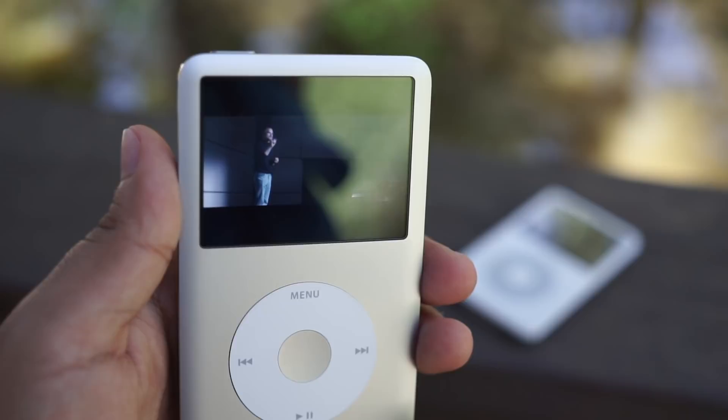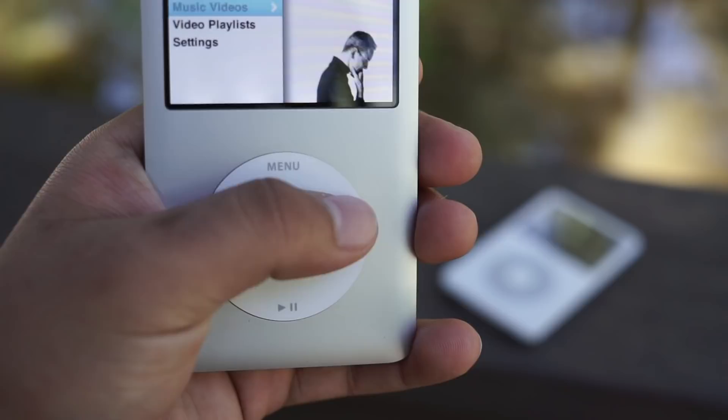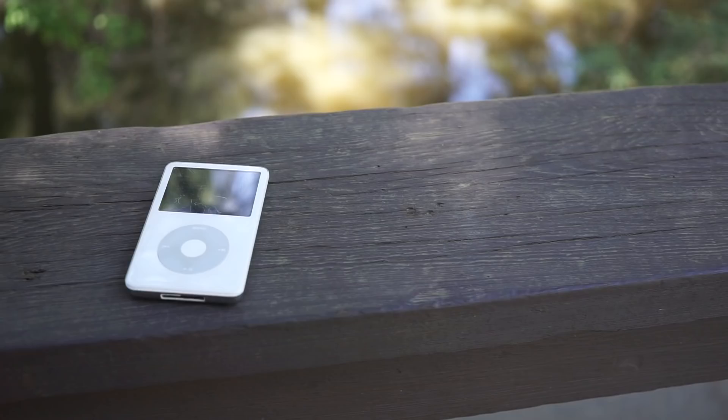Coupled with large capacity hard drives, the click wheels that all iPod Classics have are the trademark features that just really blew all competition out of the water. The white iPod was always a pioneer of Apple, and even by today's standards, this 2005 model still looks great.